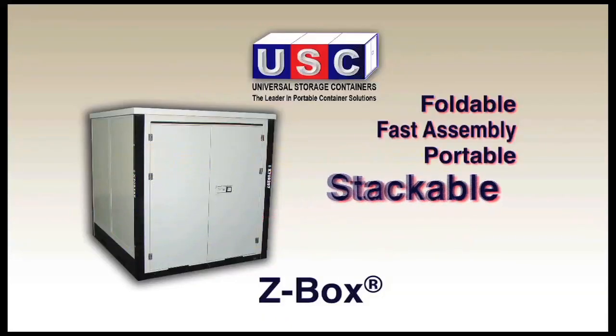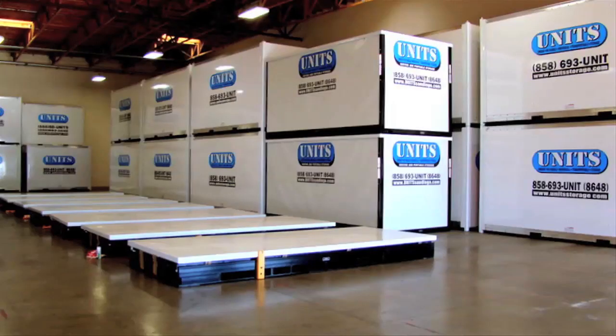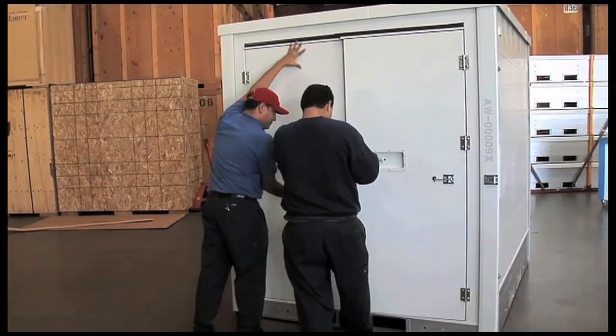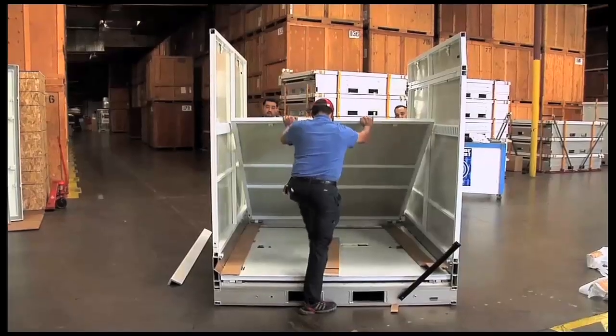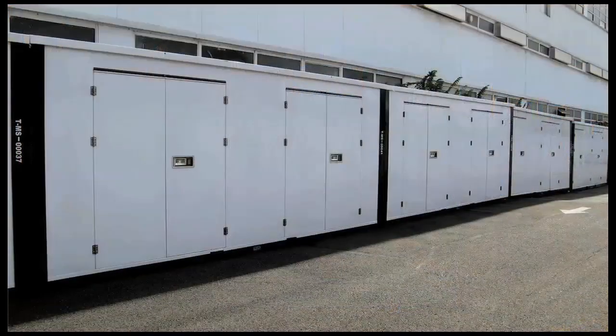Stackable — the Z-Box is structurally engineered to be stacked up to three high, fully loaded, maximizing your available space. Affordable — the Z-Box is competitively priced and provides proven cost savings, which inherently increases operators' return on investment. For self-storage, the Z-Box is the quality choice for add-on multiple units and is much more affordable than new construction.